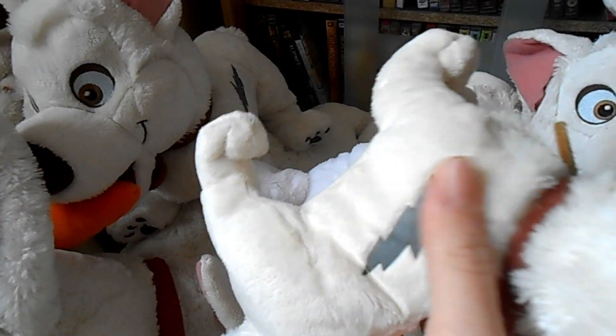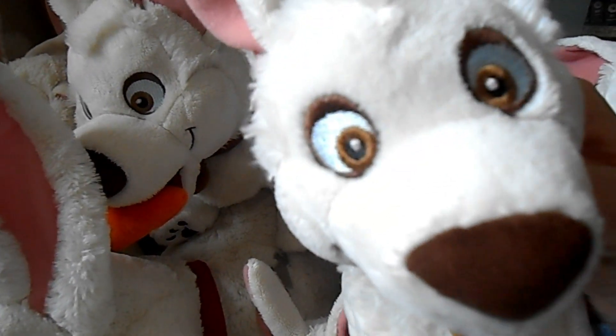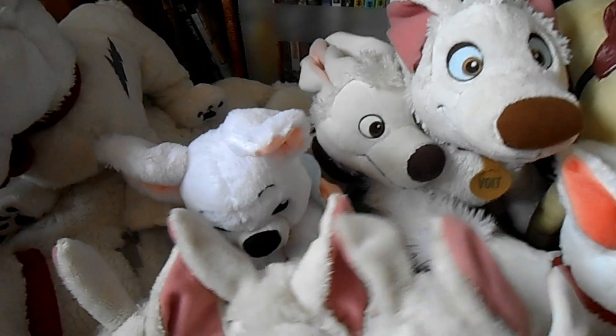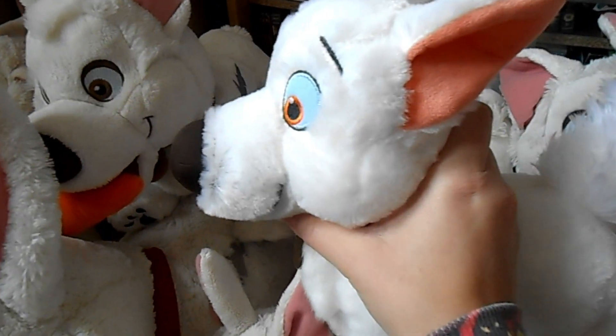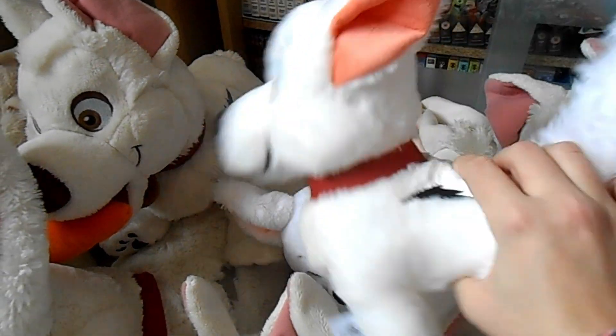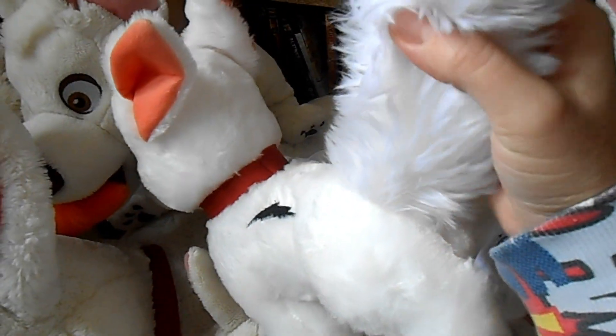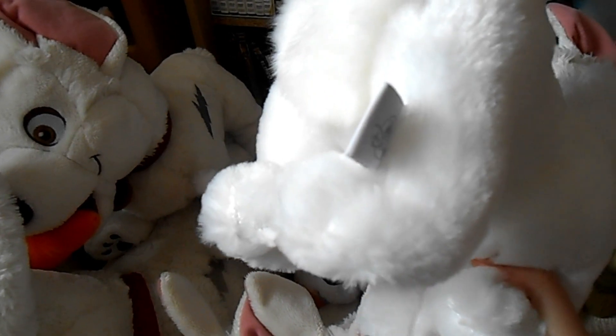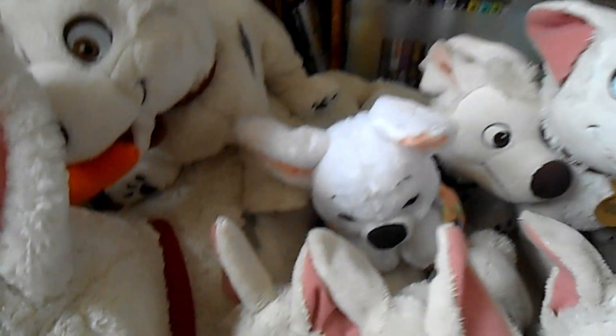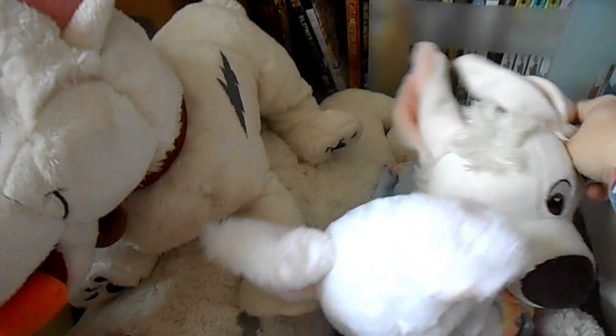I bought this little Disney Store Bolt for myself as a Christmas gift — he's got a really cute little face. And this one I got from the toy machine at Disney Springs last year. He's really cute and they put the label on his front paw now. I love his standing position — it makes him look brave and strong.